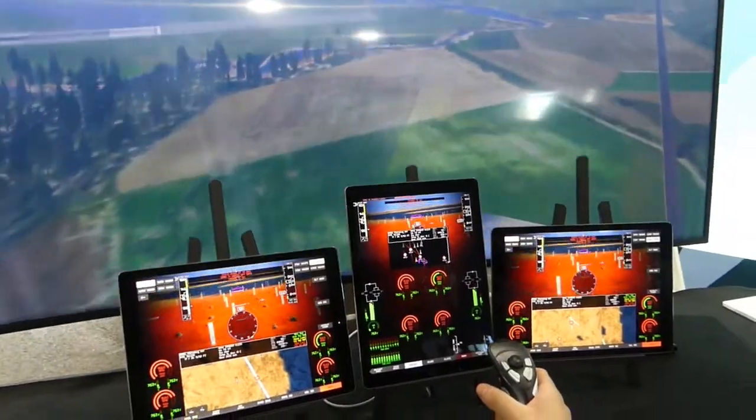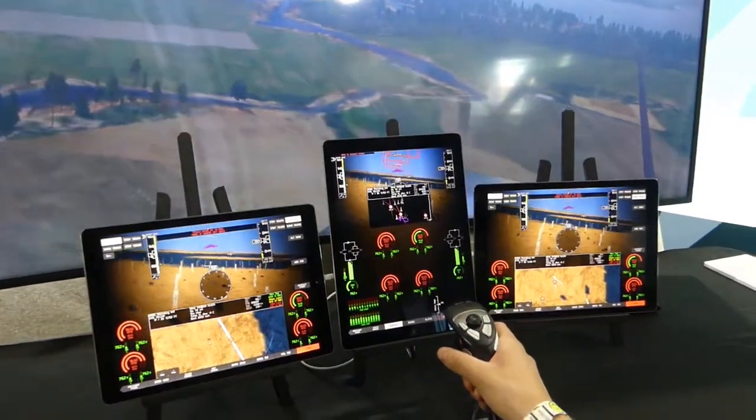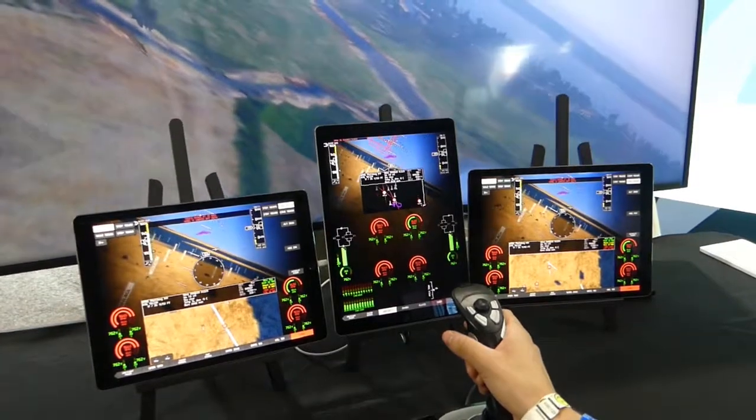We're in a rapid research and development cycle and simulation has been arguably the most critical factor to accelerating that process, essentially by allowing us to take concepts around configuration, around design trade-offs, and put them immediately into an environment where we can test.